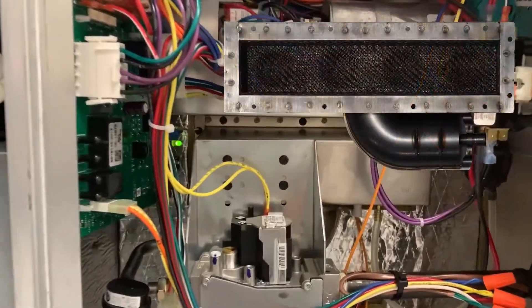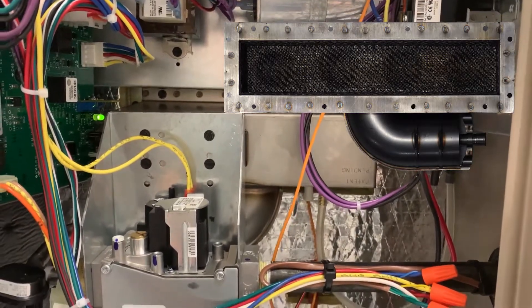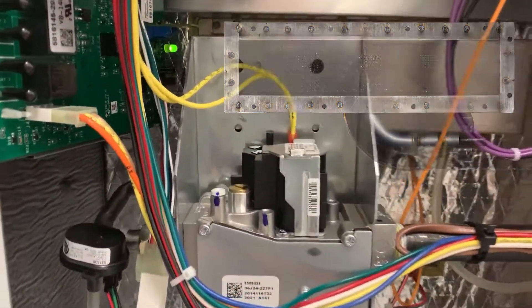Similarly, it features a nitrogen limiting pre-mixed burner reducing greenhouse and smog producing gases by up to 65 percent over standard low NOx units.